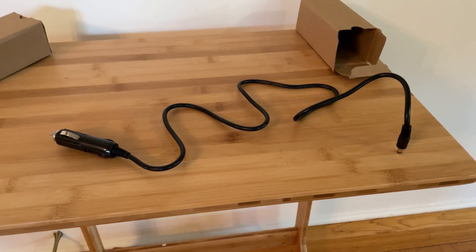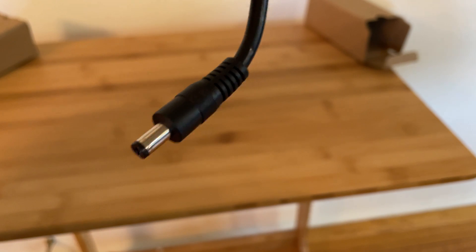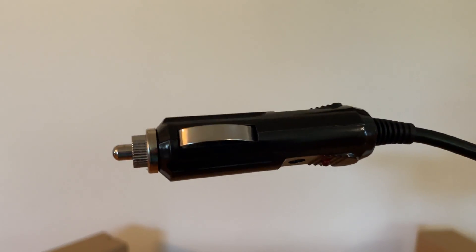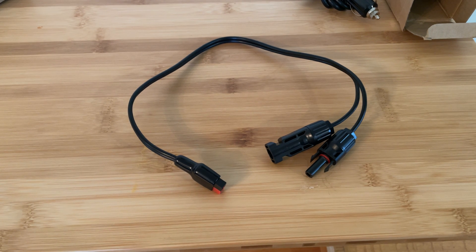The first accessory in the package is the DC to DC 12 volt charging cable. This cable can be used to charge the power station from a standard vehicle outlet. In testing, the Higuai 400 pulls approximately 30 watts from a vehicle outlet while charging.